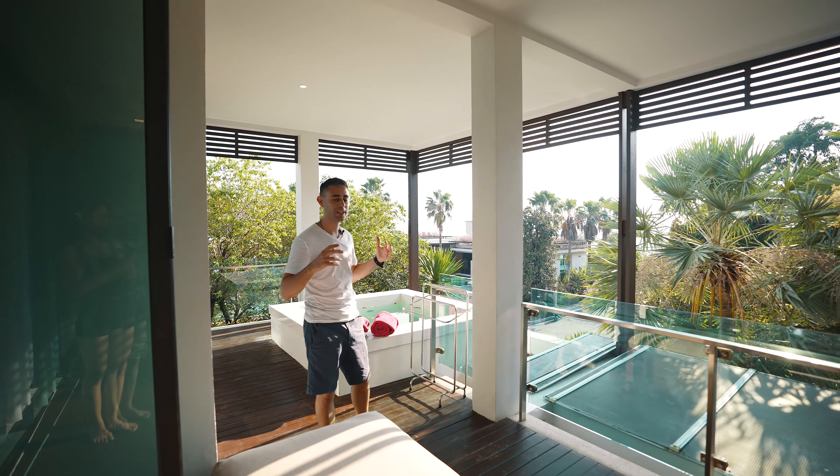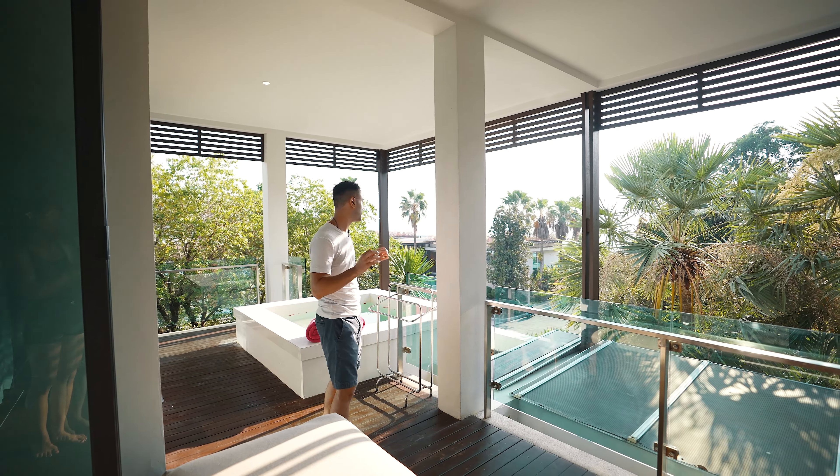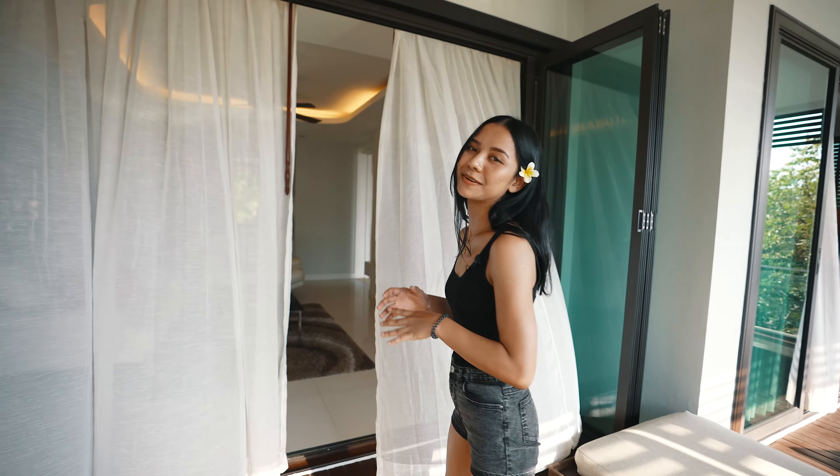At sunset like now, the lighting is so beautiful. This is definitely my favorite part about the room. So next I'm gonna show you the bedroom and the bathroom.